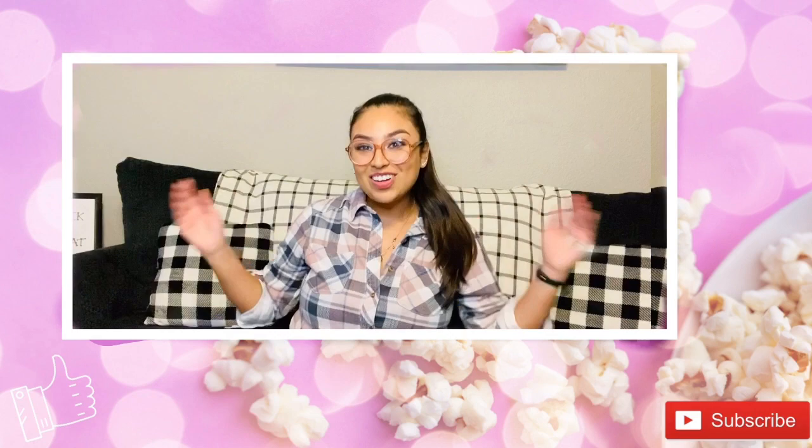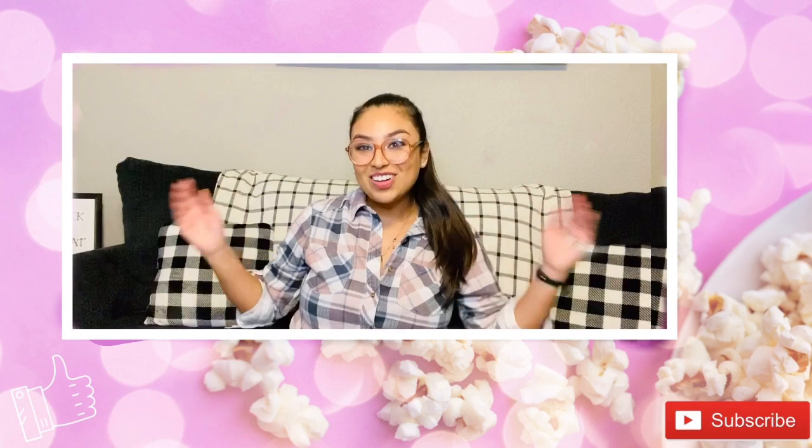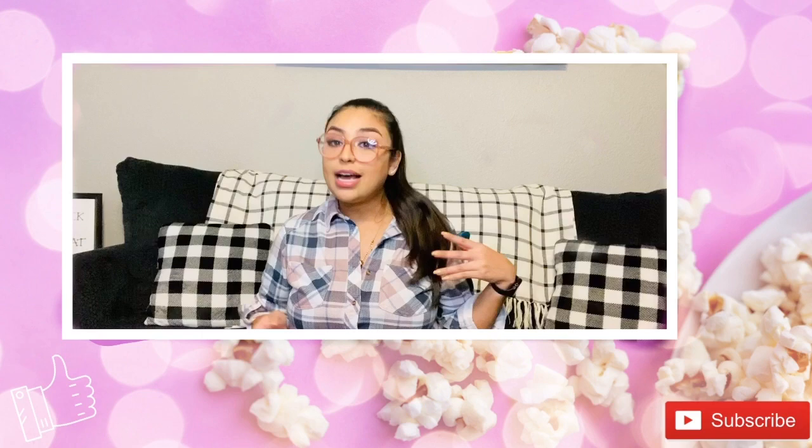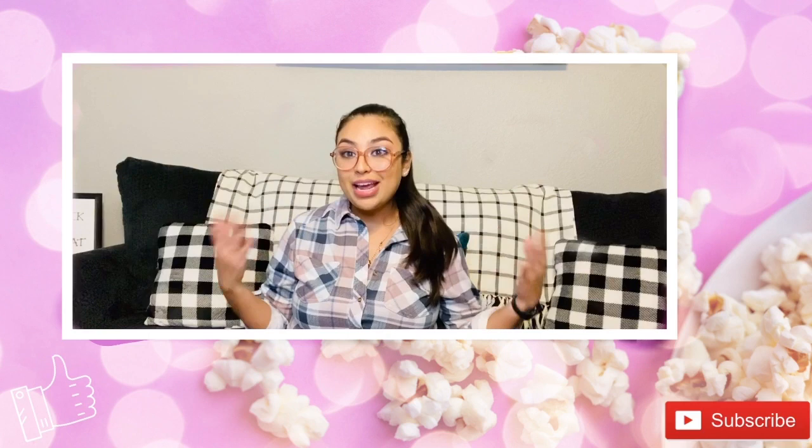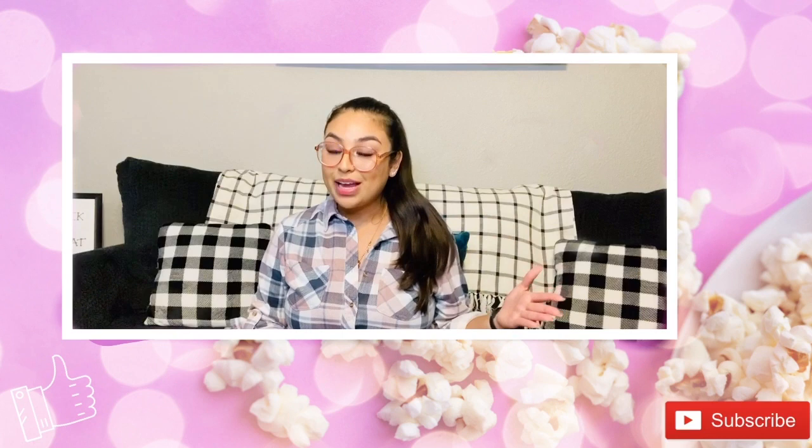That's everything I had for y'all today! I hope you enjoyed today's haul and seeing all of my favorites, as well as the different items Dollar Tree has in their snack aisle and the gift baskets I put together. If you make these, share your creations with me in the comments or on my Instagram page @DollarJan. As always, please like and subscribe and ring that bell below so you don't miss out on any future videos. Can't wait to see y'all next time — bye!